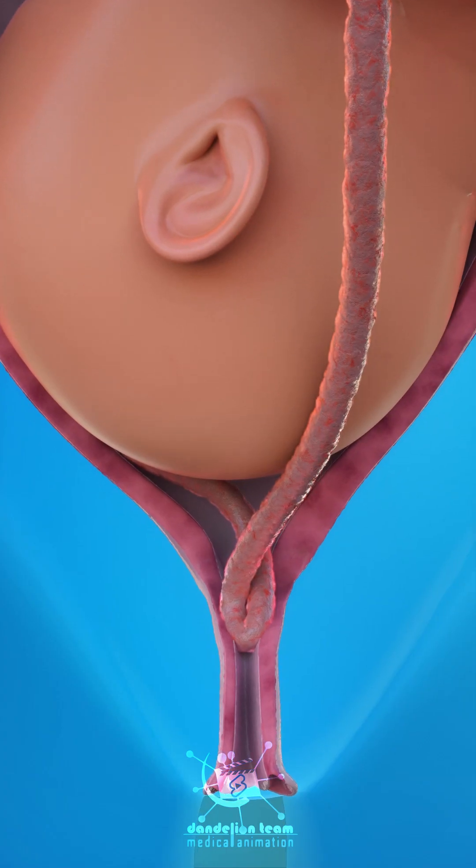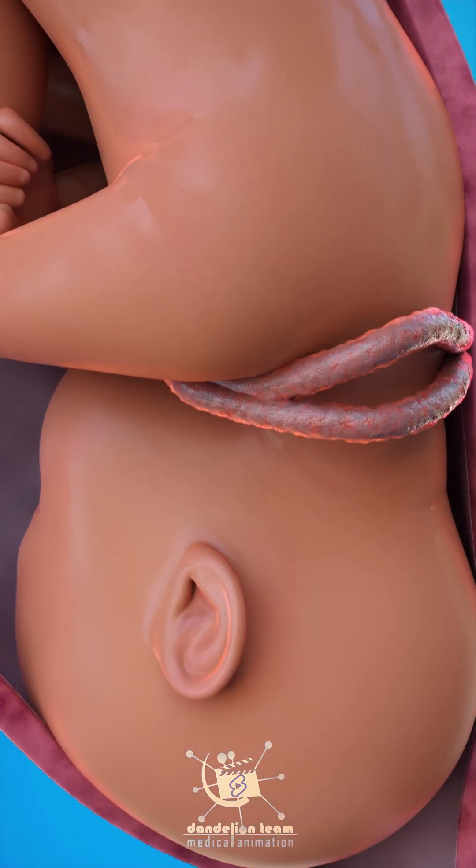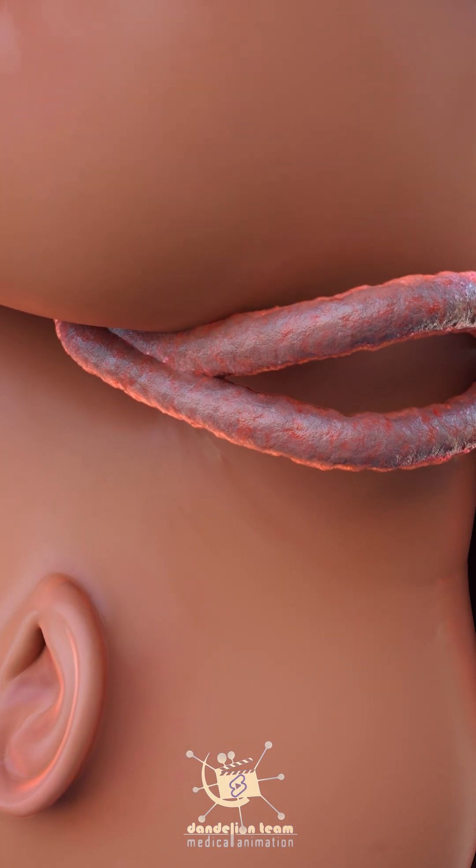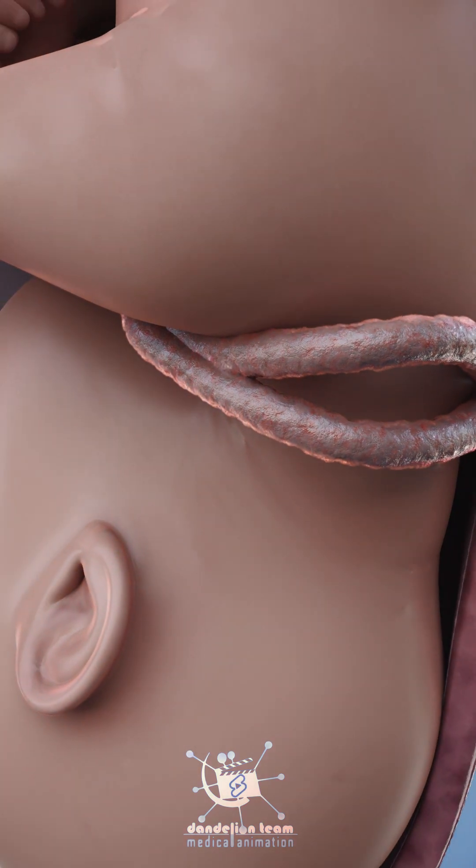A prolapse of the umbilical cord or fetal distress before full cervical dilation can result in a loss of oxygen to the fetus and may even result in a stillbirth.